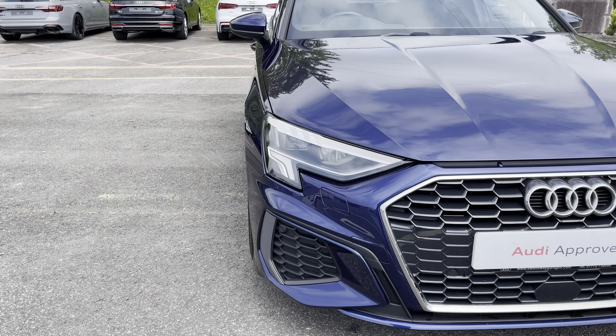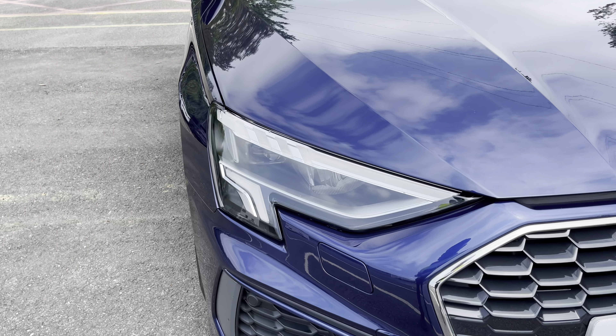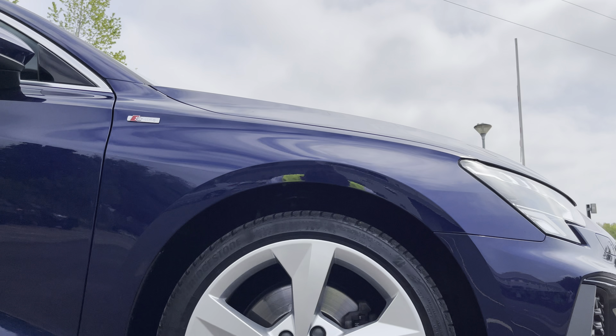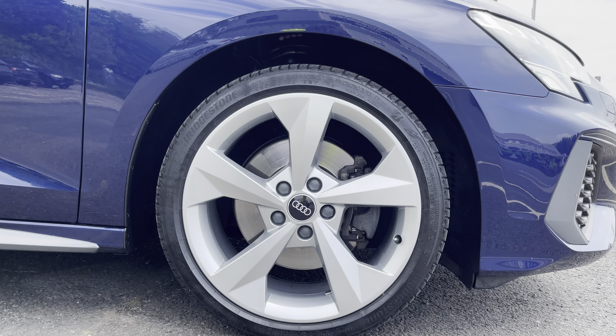Some of the key exterior features include the striking LED headlights, the gorgeous honeycomb style radiator grille, as well as the stylish 18-inch 5-arm dynamic design alloy wheels.